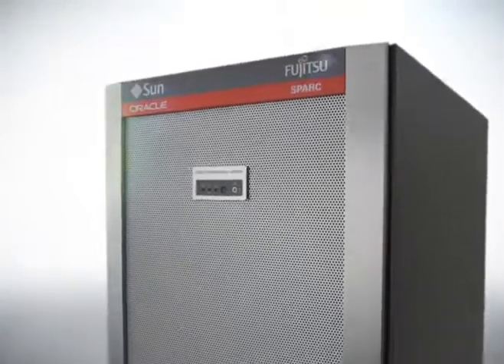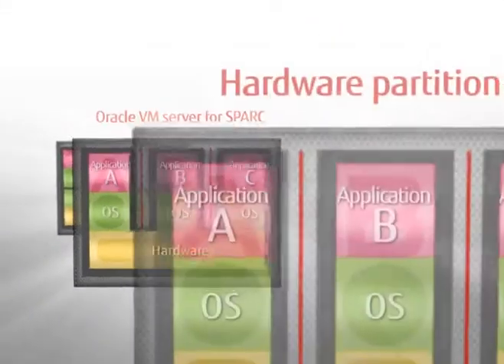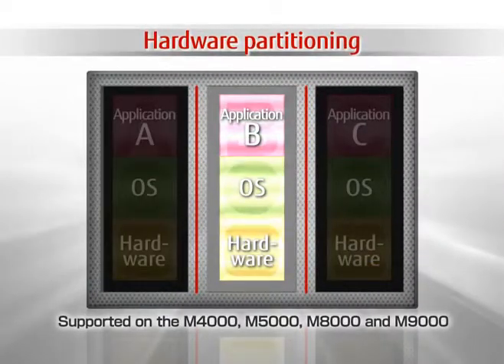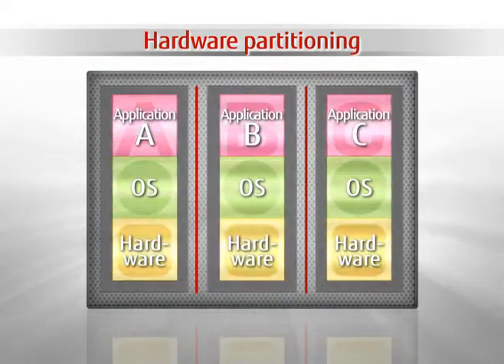SPARC Enterprise virtualization technology includes hardware partitioning that lets a single server be partitioned into multiple, highly reliable, physically separate systems, enabling server silos to be consolidated with the highest mission-critical stability.